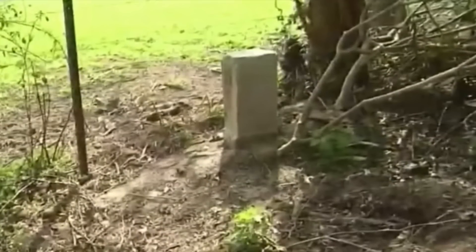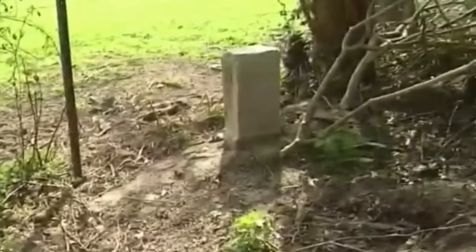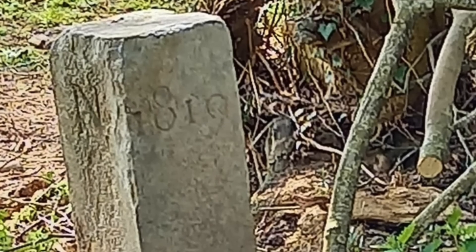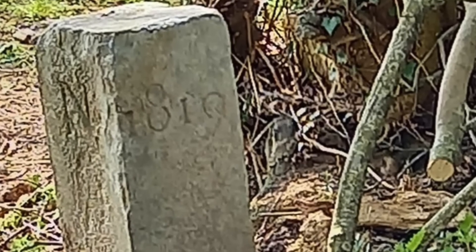The boundary stone had been moved a whole 7.5 feet. It turned out that a nearby farmer moved the stone because it was in the path of his tractor. Unaware of the importance of the stone, by moving it he moved the entire portion of France's border.